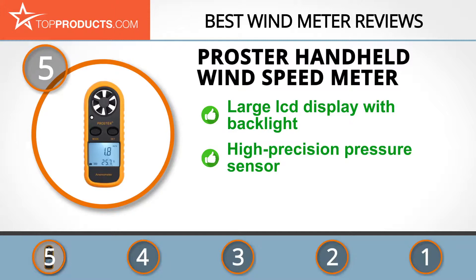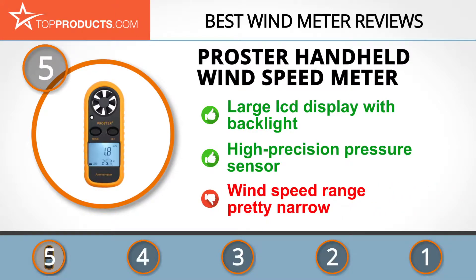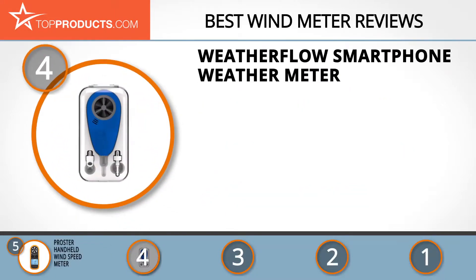It gives you precise data on wind speed and other parameters on a large LCD display with backlight. It also features a high-precision pressure sensor for accurate pressure measurement. Weather junkies might be a bit disappointed, however, as the wind speed range seems to be a bit narrow.